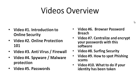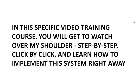I'm also going to talk about what to do if your identity has been taken — for example, your credit cards, your credit information, what do you do at that point? In this video training course you're going to watch over my shoulder, step by step, click by click, and learn how to implement this system right away.